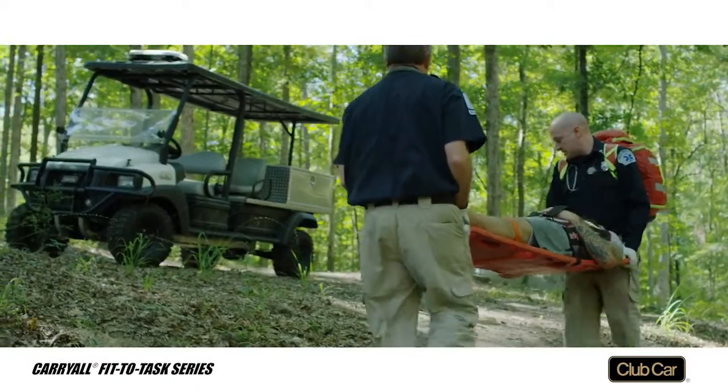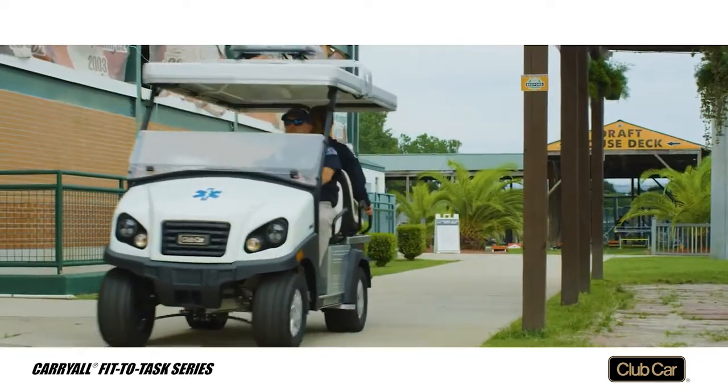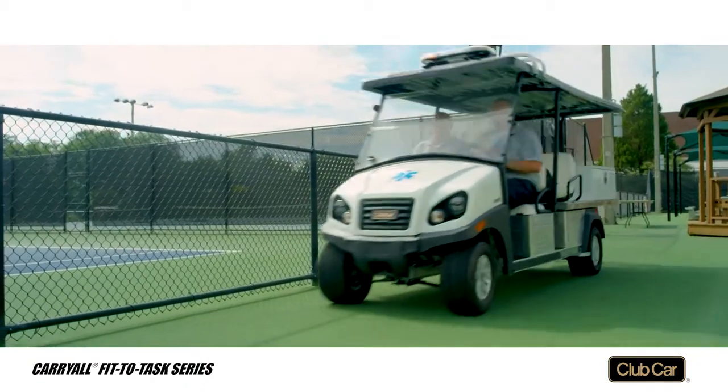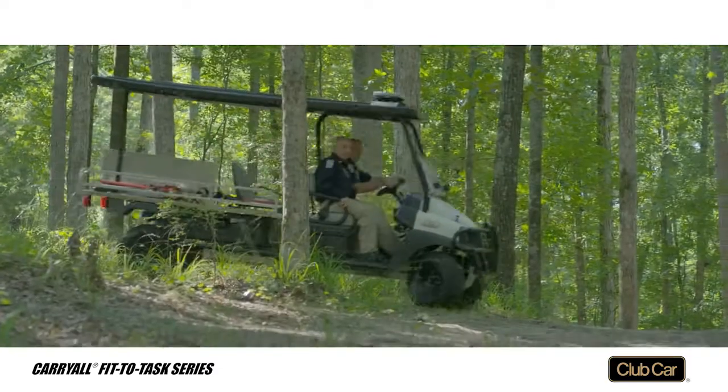Why choose the Carryall Fit to Task series for ambulance service? Options include the Carryall 300 Ambulance with the tightest turning radius in its class, the larger Transporter Ambulance — a favorite on campuses and resorts — or the Carryall 1700 Ambulance.